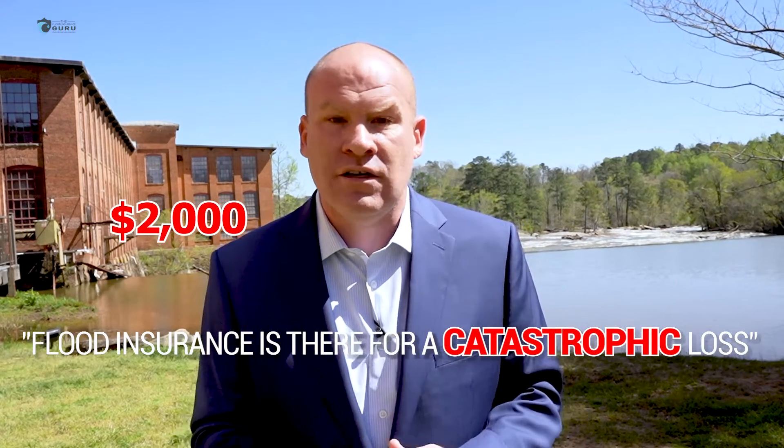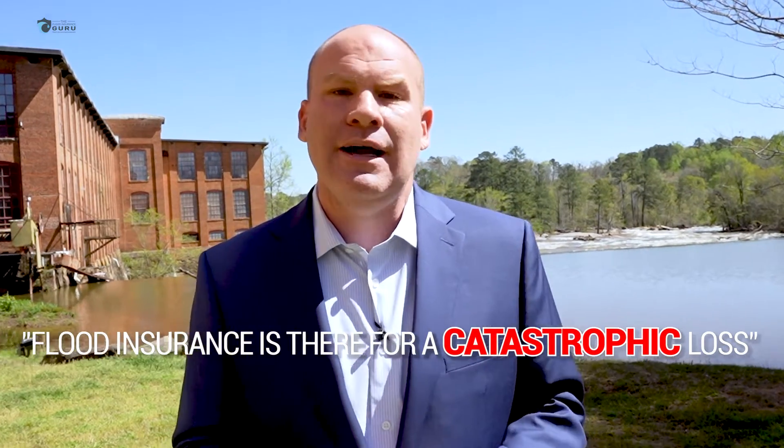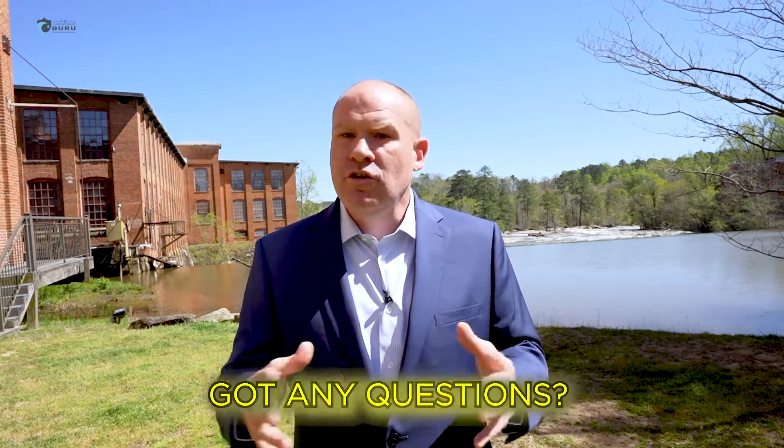It's really important that you understand that flood insurance is there for a catastrophic loss — we're not talking about a $1,000 or $2,000 loss. We might be talking about a $10,000, $15,000, or $20,000 loss. So it's really important that you understand when filing flood insurance claims within these COBRA Zones.